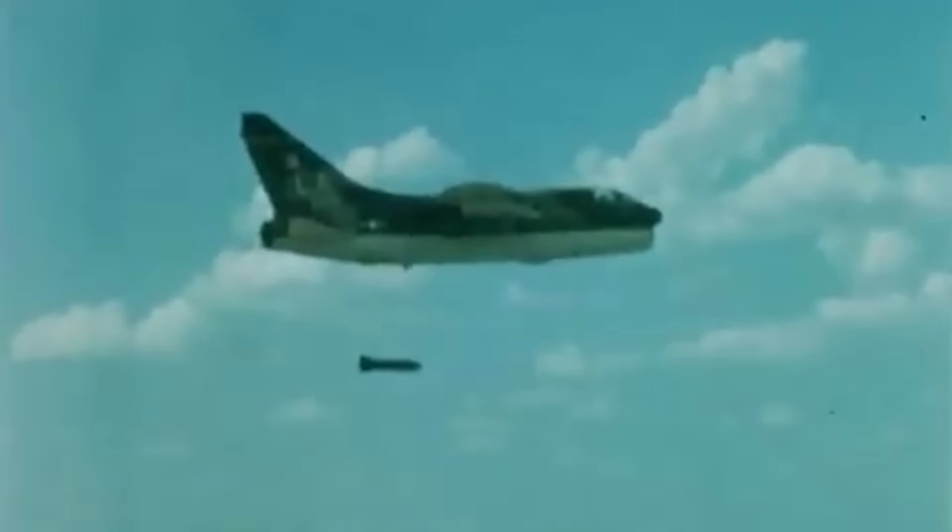As their throttles push forward, the Corsair's engines are pushed to their limit, echoing across the desert as the pilots get ready to take on their next target. They may be flying an unlikely warrior against one of the largest armies in the world, but they are determined to prove these rugged underdogs still have some fight left in them.